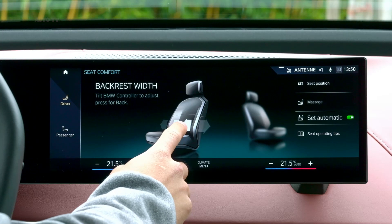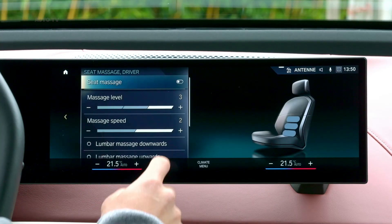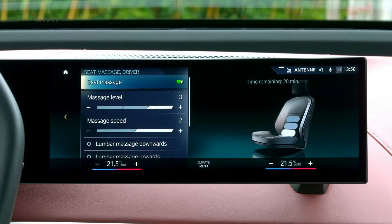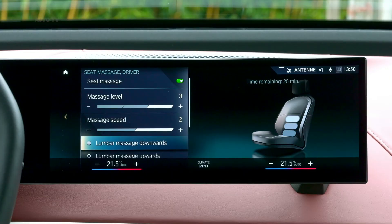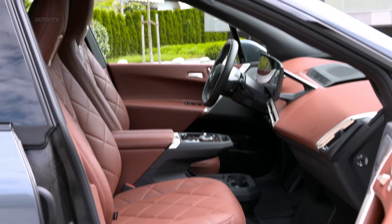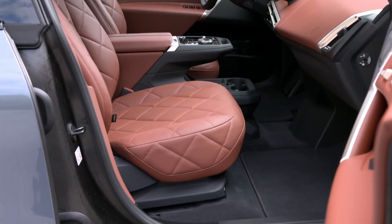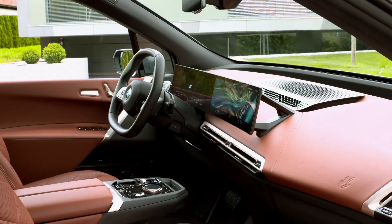Inside, the iX has a fresh take on BMW's design language. The layout is simplified with 50% fewer buttons and switches. The driver grips a hexagonal steering wheel with a glass effect for the buttons on it. There's a standard panoramic glass sunroof with electrochromic shading. The upholstery is available in two shades of olive leaf tan leather, a microfiber-slash-wool blend, and three non-leather options.